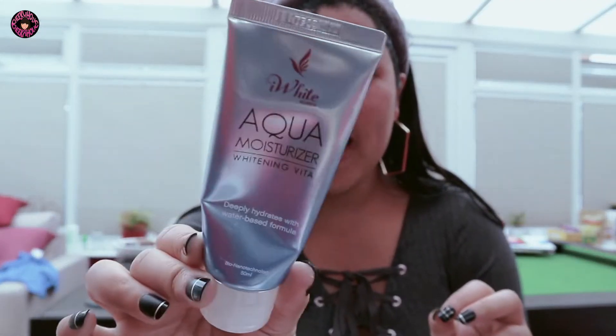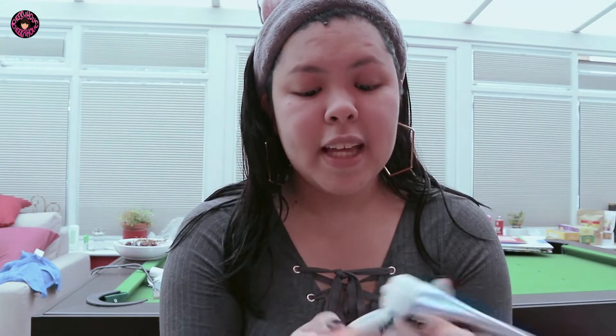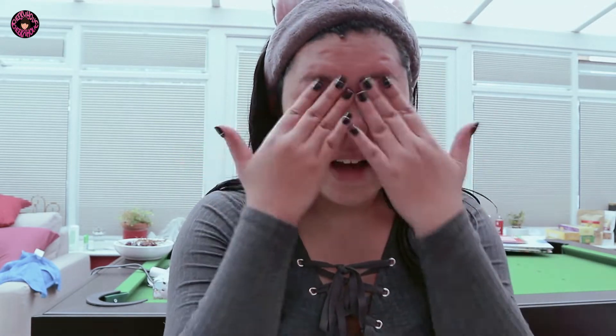First, let's start with my moisturizer. I'm using the iWhite Aqua Moisturizer Whitening Vita. I'm just going to moisturize my face. It's very important to moisturize, especially because of the weather — it's cold, sometimes raining, sometimes hot. It really made my skin very dry, so I have to moisturize. I do this morning and night.